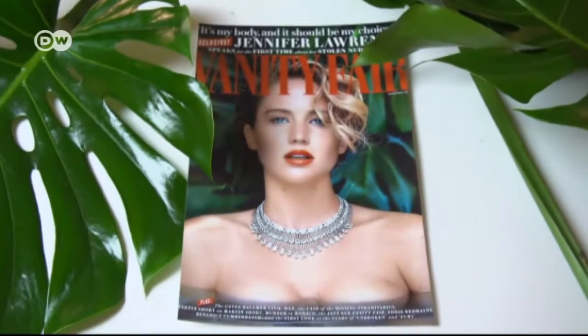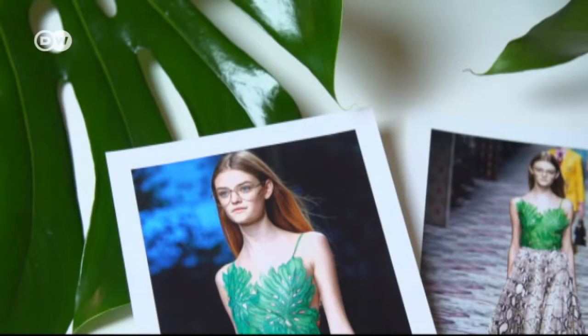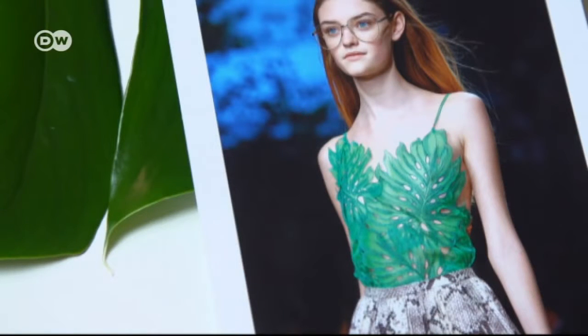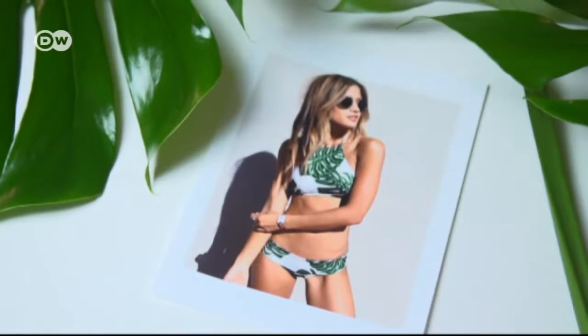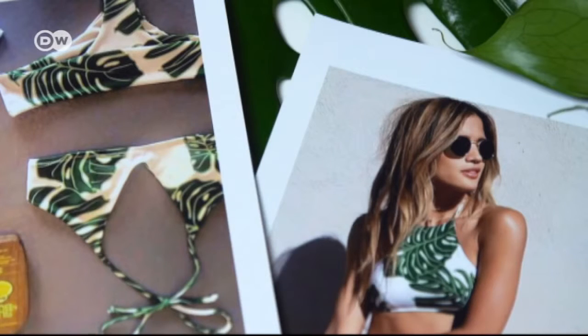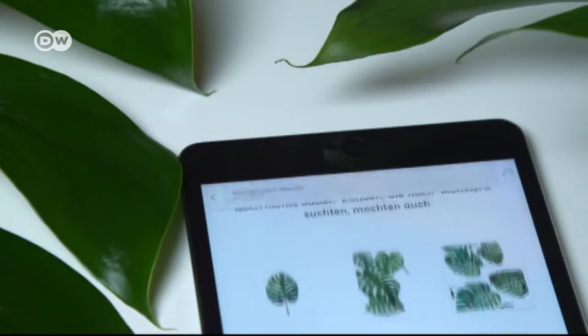Actress Jennifer Lawrence shared the cover of Vanity Fair with Swiss cheese plants, and they adorn a Gucci top. The sustainable fashion brand Greenlee has designed an entire swimwear collection around the plant. And images of its distinctive leaves appear on products of all kinds, from posters to cushions.